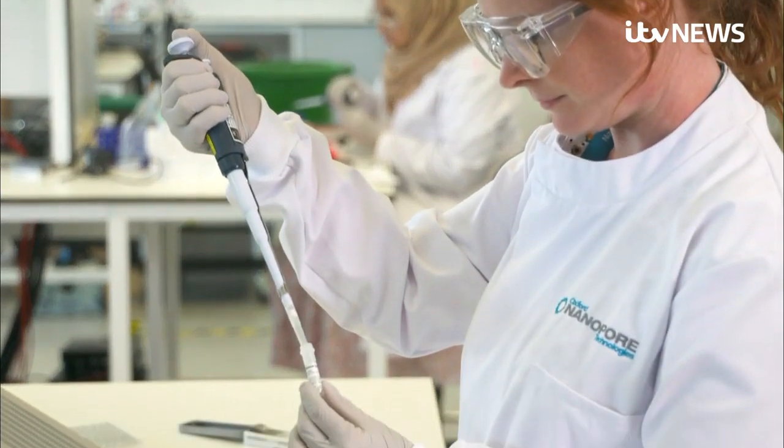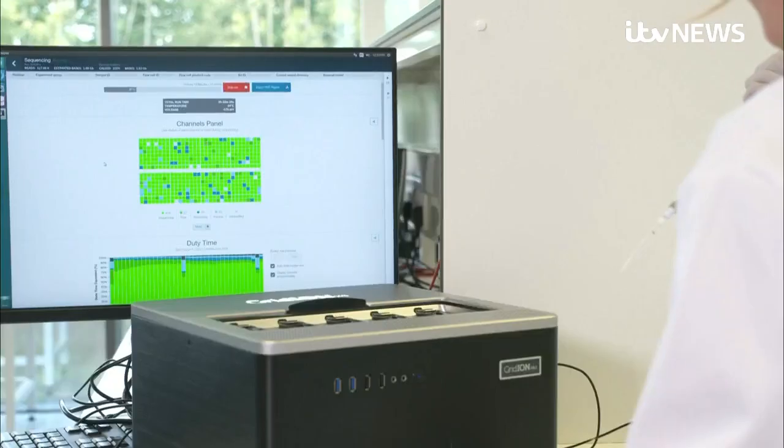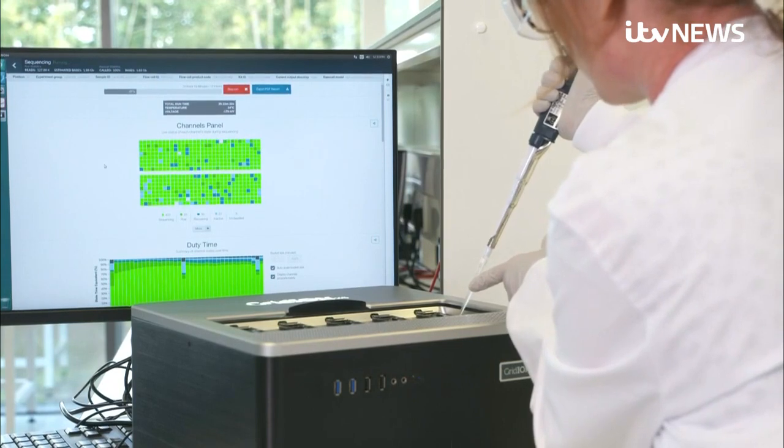Increasing testing is at the moment one of the only ways to slow the spread of Covid-19. That's why there's so much riding on these new high-tech developments.